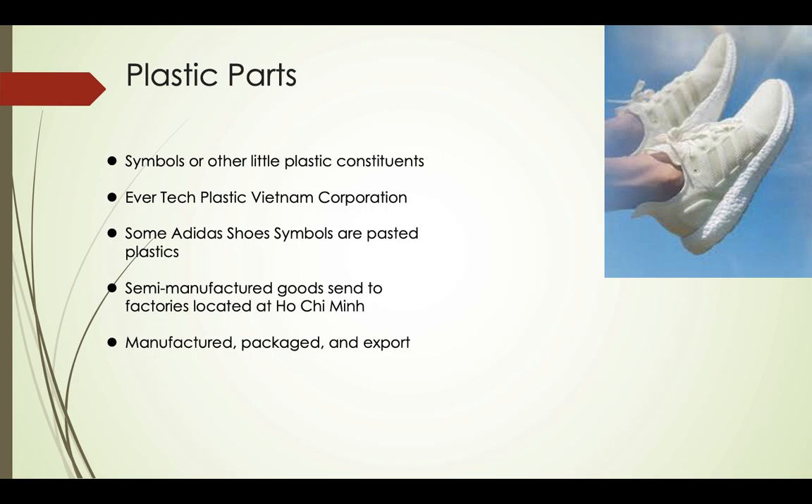Finally, plastic parts. Men's Combat Speed 5 wrestling shoes do not seem to have many plastic parts, as you can see. But usually Adidas shoes have some plastic parts, such as the symbol, because some Adidas shoe symbols are pasted plastics. The company which takes charge of these is Evertax Plastic Vietnam Corporation. Semi-manufactured goods are sent to factories located at Ho Chi Minh City, and finally they are manufactured, packaged, and exported.